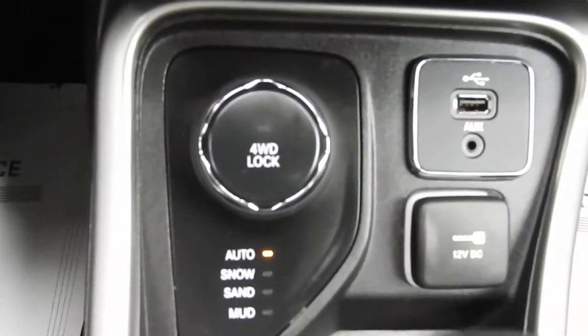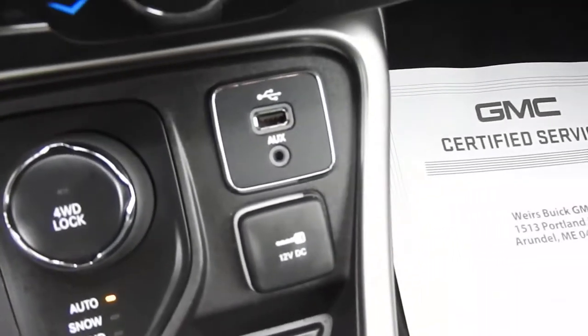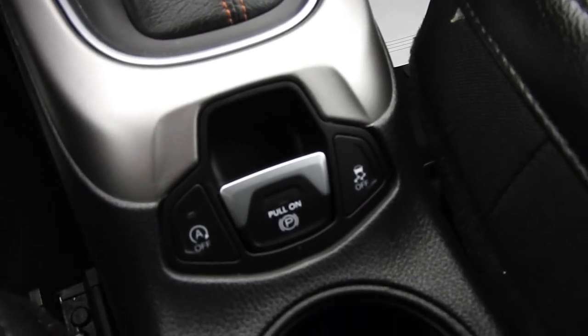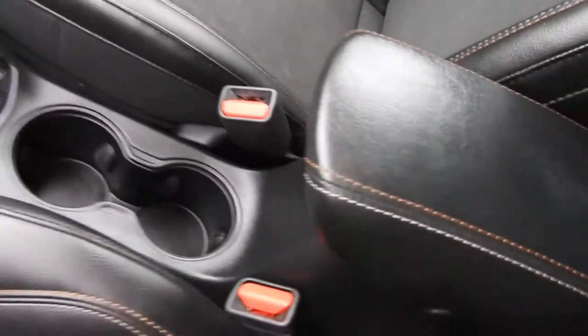You do have your terrain select, so you have auto, snow, sand, and mud. You also have some charge ports over there. Storage space, shifter. You've got your automatic start/stop shutoff, your parking brake, and your traction control button there. Some cup holders and some storage space in there.